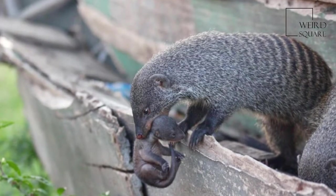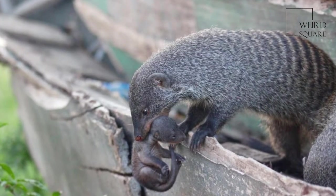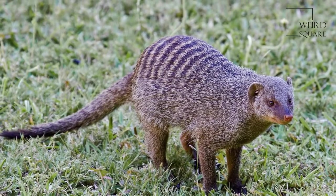The banded mongoose is a sturdy mongoose with a large head, small ears, short muscular limbs, and a long tail, almost as long as the rest of the body.